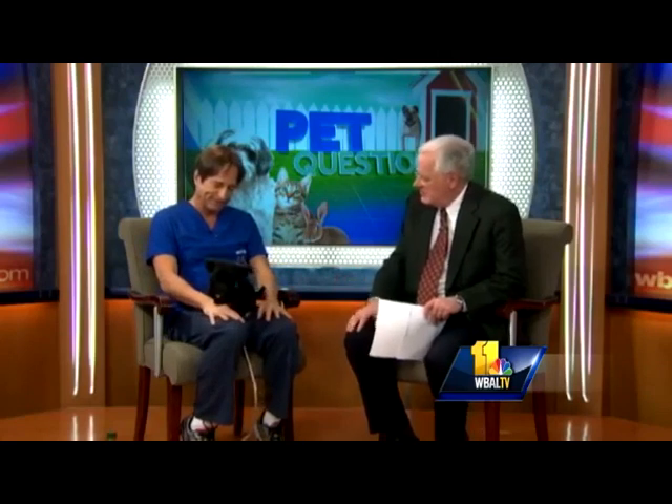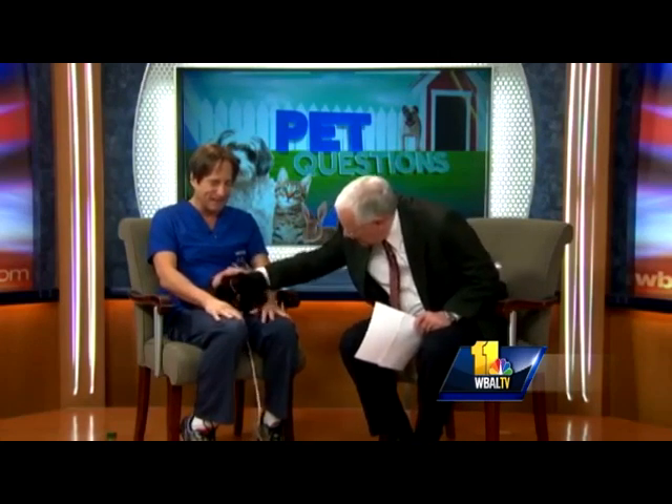Kim, thanks a lot. All right, buddy. She's the best — happy to be on TV.